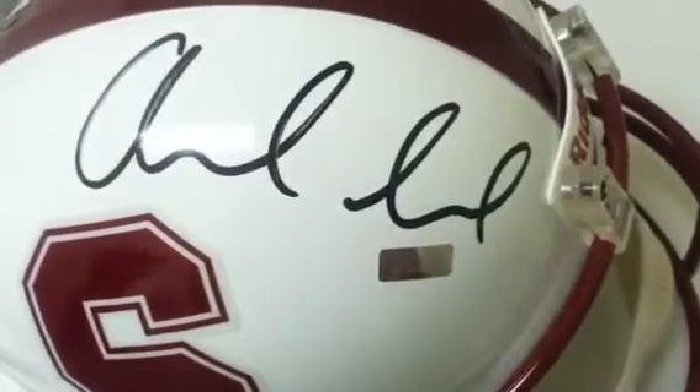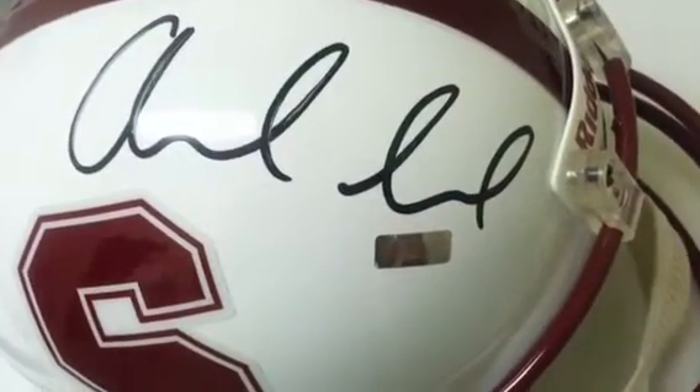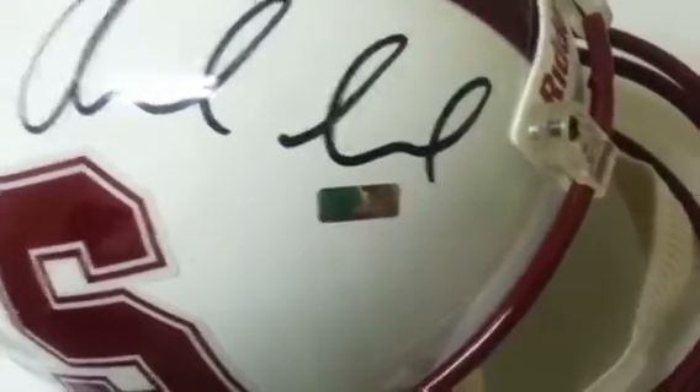His autograph is certainly one collectors definitely want, and especially his Stanford items as well. You can get this item at powersautographs.com or by calling 650-888-7915.